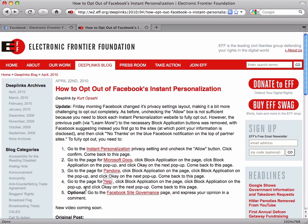Now there's a fifth step, and it's optional. You can go to the Facebook site governance page and let them know that you care about your privacy and keeping your personal information on Facebook. That's it for now. Return to EFF.org for future updates on how to protect your privacy on Facebook and beyond.